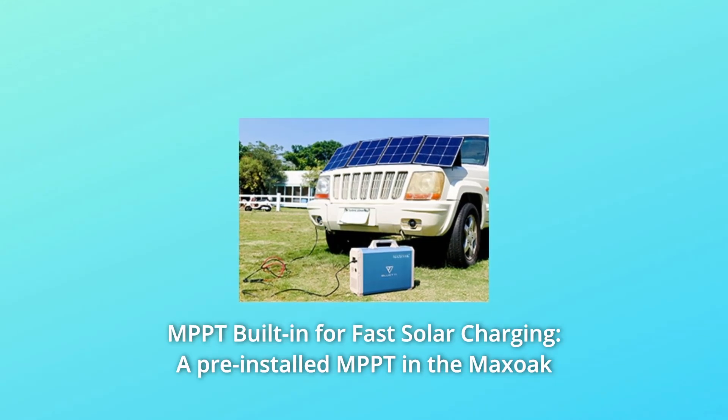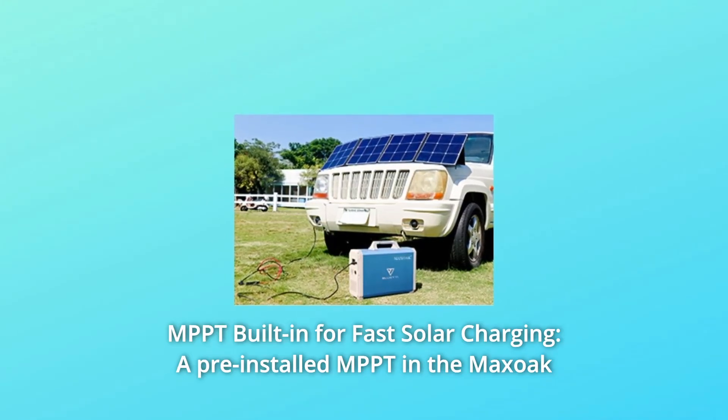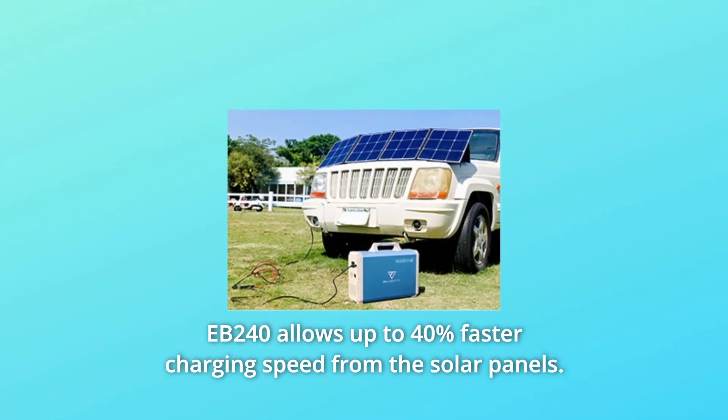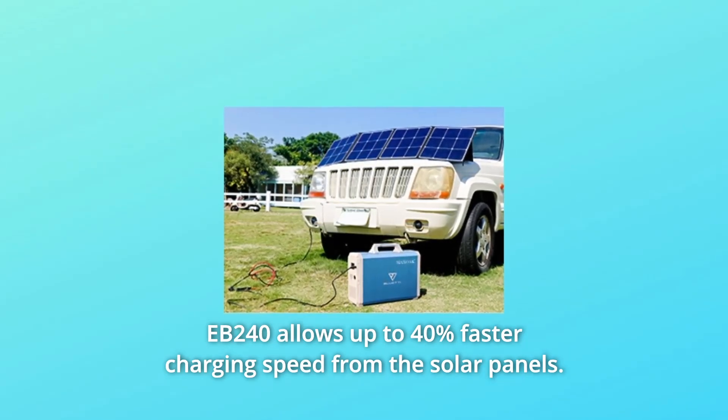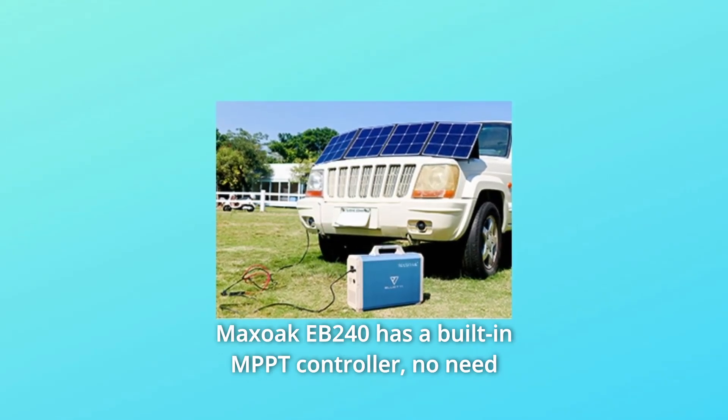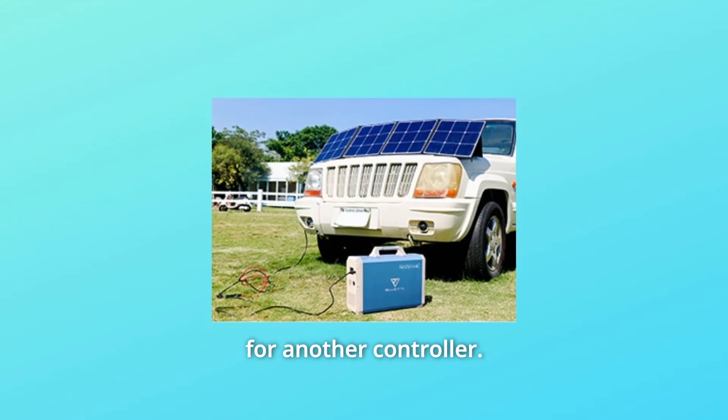Number 2: MPPT Built-in for Fast Solar Charging. A pre-installed MPPT in the Maxoak EB240 allows up to 40% faster charging speed from the solar panels. The Maxoak EB240 has a built-in MPPT controller, so there is no need for another controller.